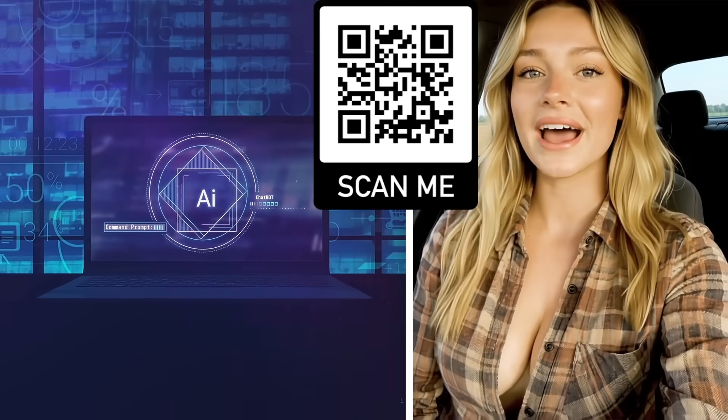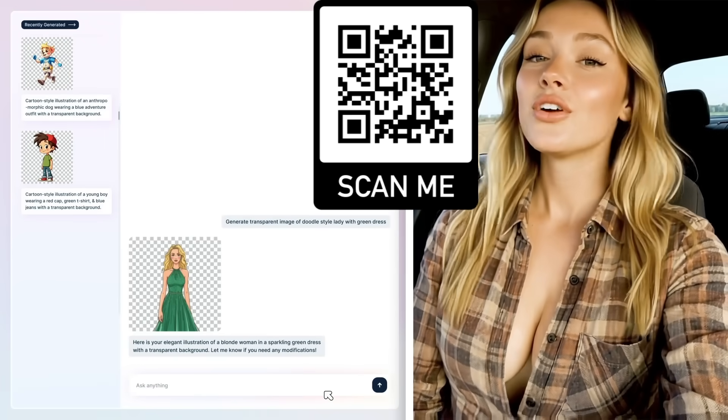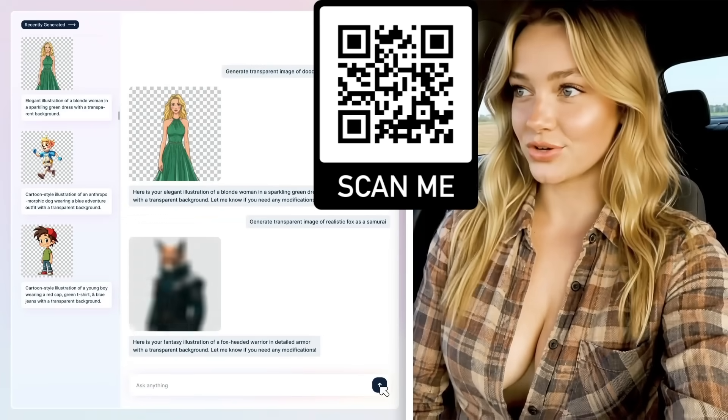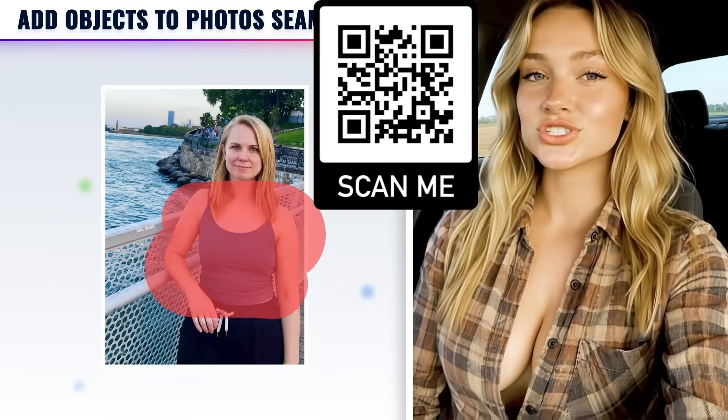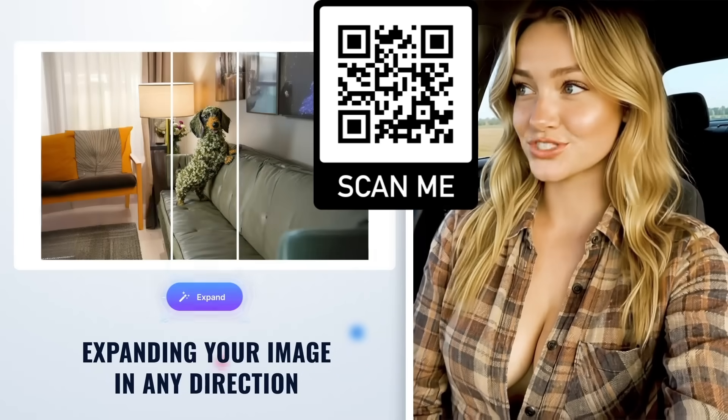And yes, it even comes with its own AI-powered canvas editor that lets you do insanely cool stuff: creating transparent images in a single click, adding new objects to your photos seamlessly, expanding your image in any direction — it just works.